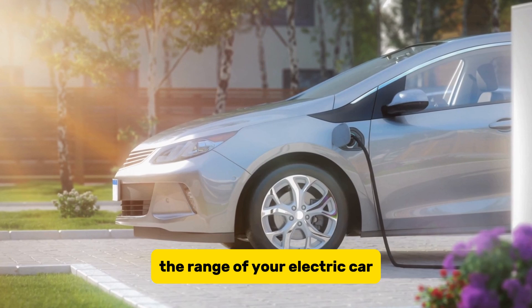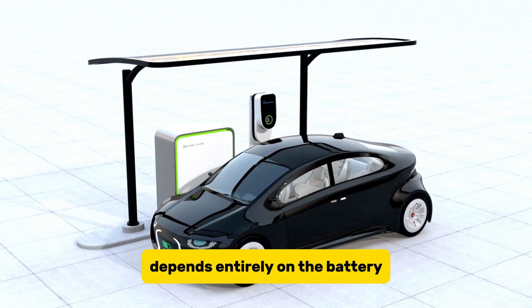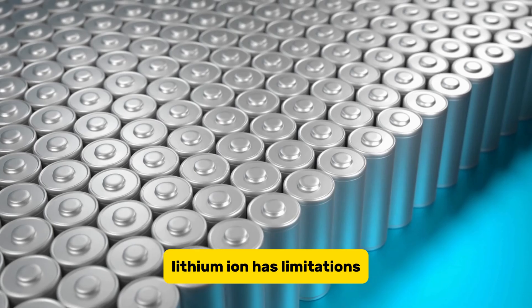The range of your electric car, how far you can drive on a single charge, and how long it takes to refill its energy tank depends entirely on the battery. However, the most common battery technology today, lithium-ion, has limitations.